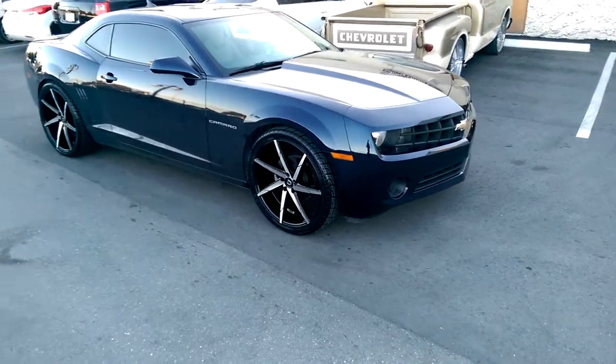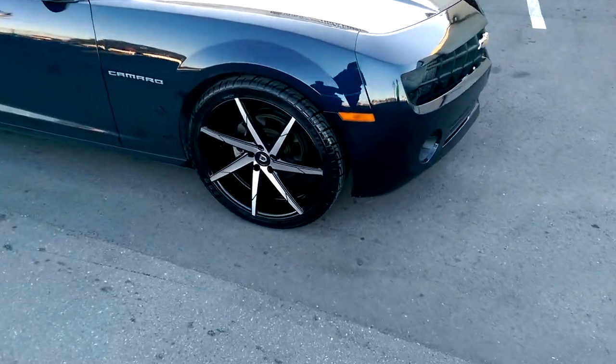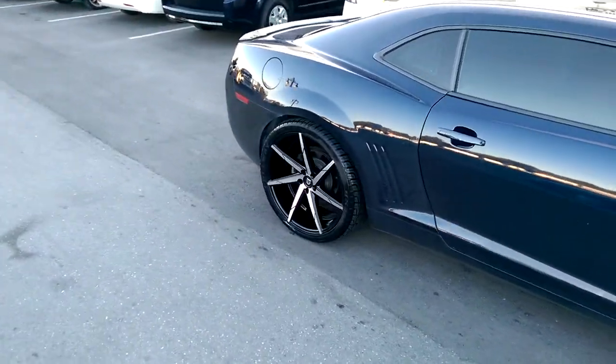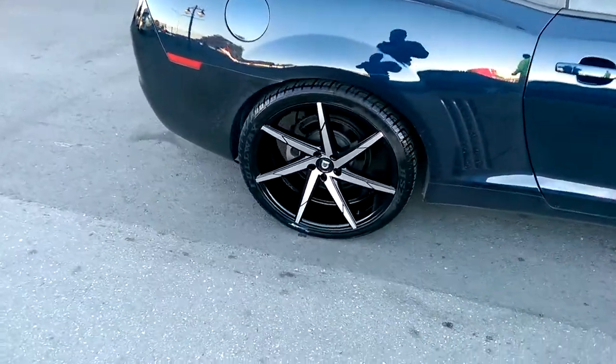Give you a look at that. That's a 22x9 with a 265-35-22. And got the 22x10 in the back with a 295-30-22. You can see the concave on that bigger wheel.